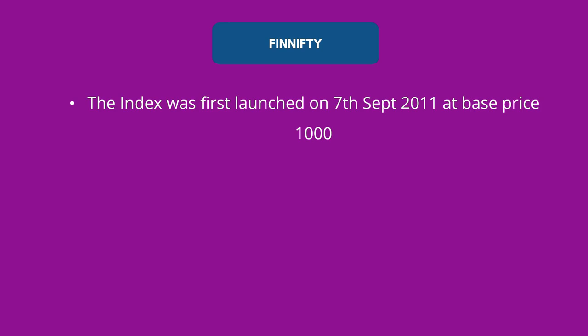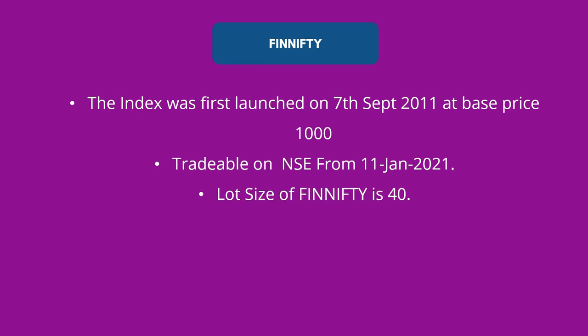FinNifty, also called Nifty Financial Services, was first launched on 7th September 2011 at a base price of 1000. So this index is not new — it has been with us for the last 10 years. It started with a base price of 1000 and while listing it listed at around 15,000. It became tradable since 11th June 2021 when it first became tradable on NSE.